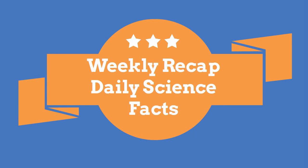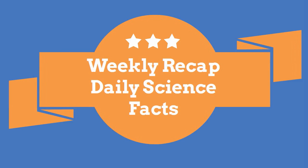Welcome to Moo Moo Math and Science and the weekly recap of Daily Science Facts.